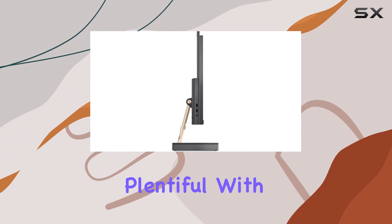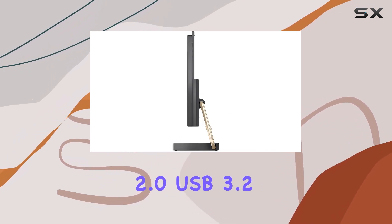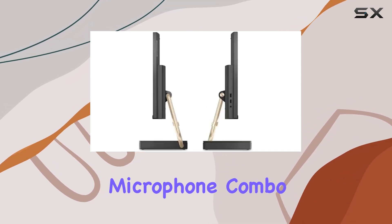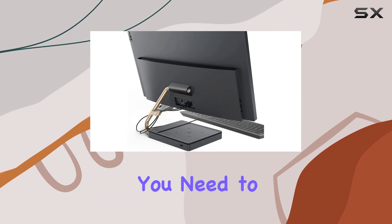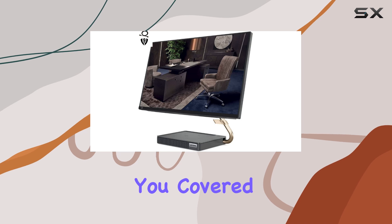Connectivity options are plentiful with a range of ports including USB 2.0, USB 3.2 Gen 2, HDMI out, HDMI in, Ethernet, and a headphone-microphone combo jack. Whether you need to hook up peripherals, external displays, or network devices, this AIO has you covered.